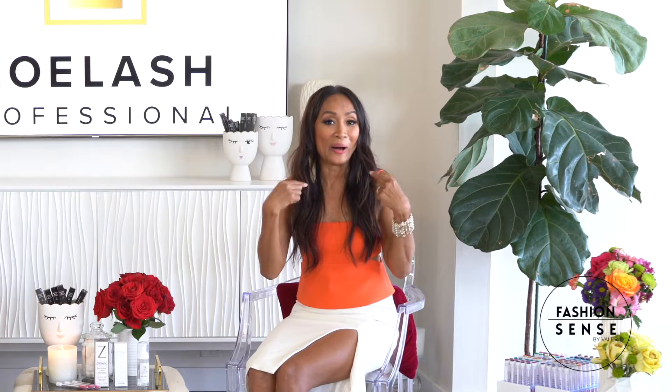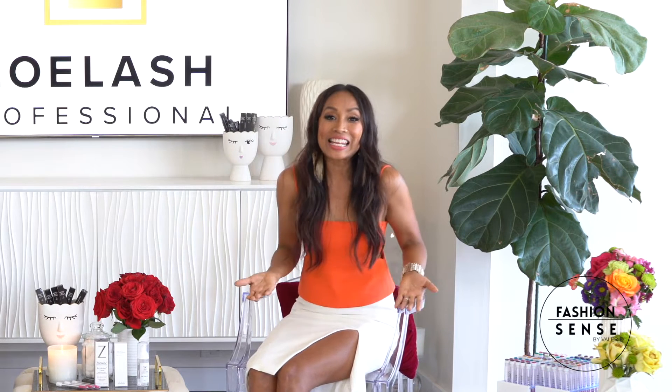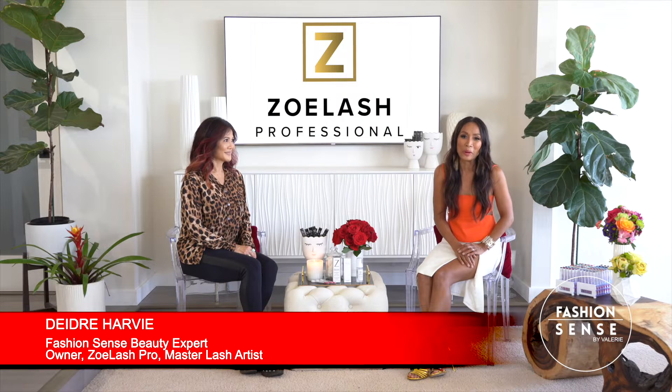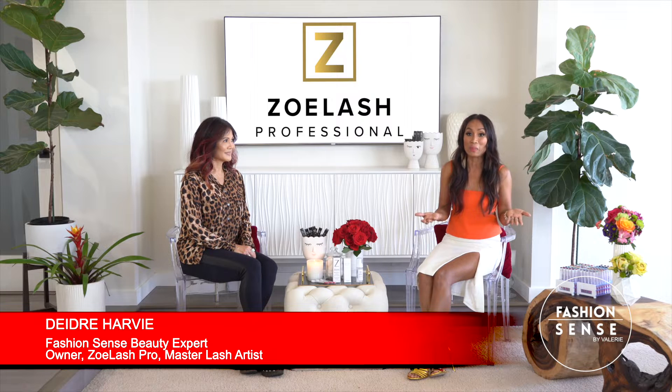Hi friends! If you have lash extensions, I know that you know one of the saddest things to see is our lash extensions on our pillow or in our sink. But never fear — our beauty expert Deidre Harvey, owner of Zoelash Pro, is here to teach us how to retain our lash extensions between appointments.